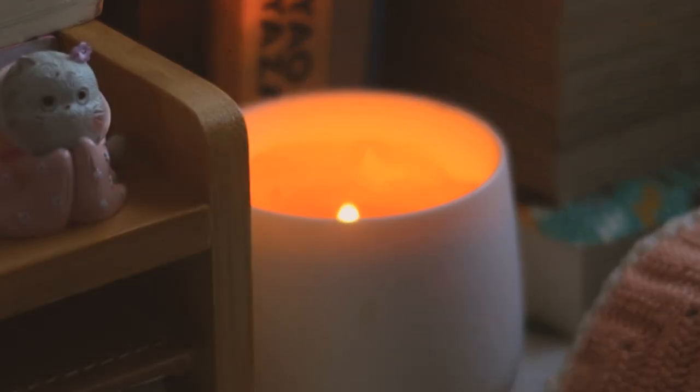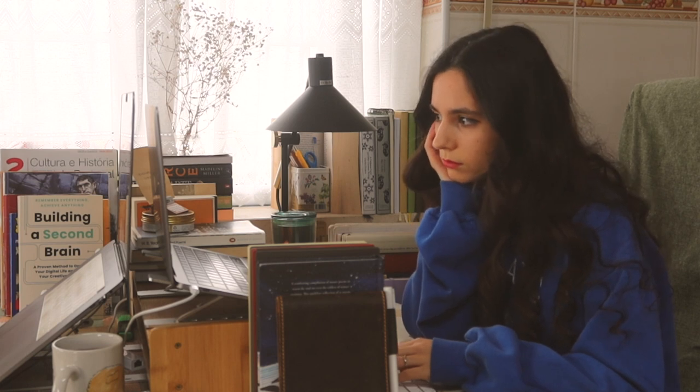Hello dear friend, I'm Sarah, a writer based in Portugal, and for me this is where the magic happens. This is my creative space.